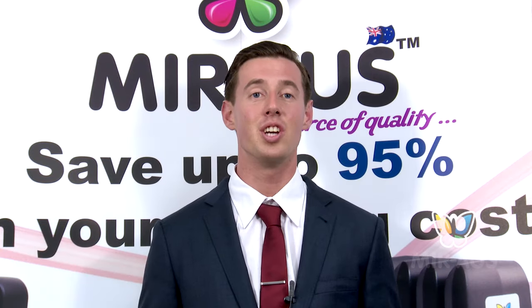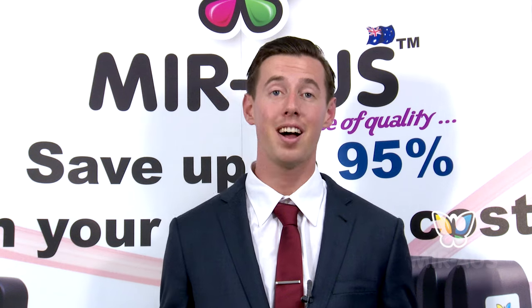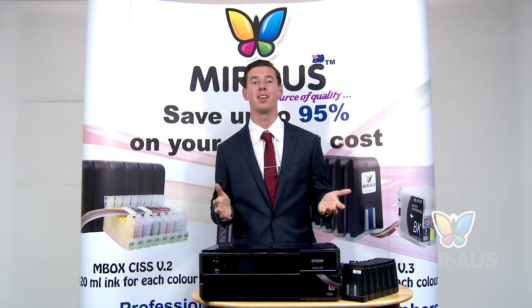Printer branded ink cartridges contain just enough ink to dye your pinky finger. Sure, it may be a finger of great colour, but what about the rest of the hand, the arm, the body? Why spend a ridiculous amount of money on ink when you can get all your printing done for a fraction of the price and at exceptional quality?